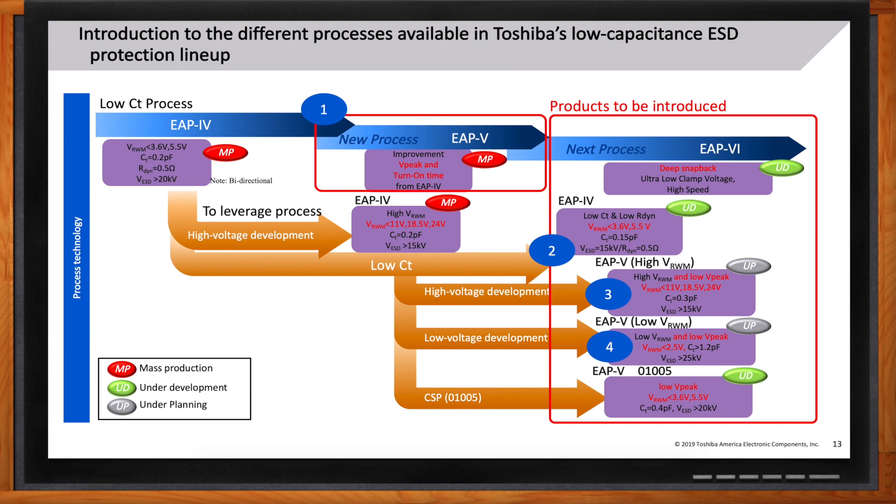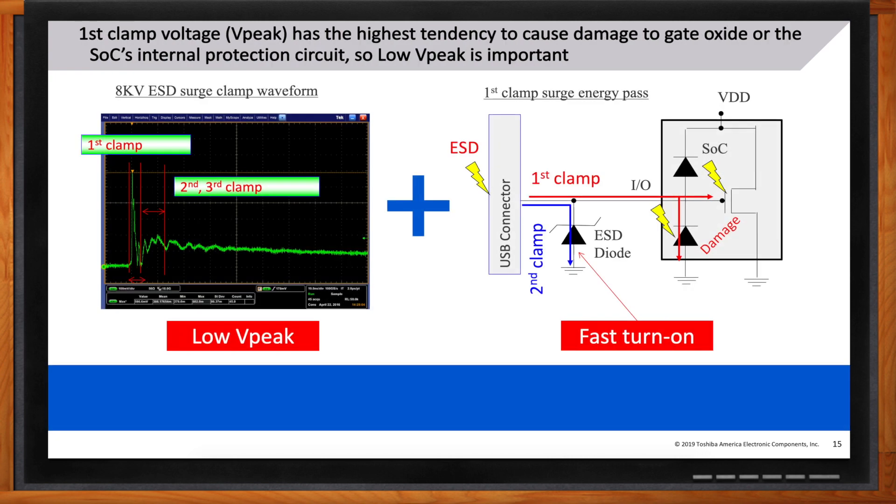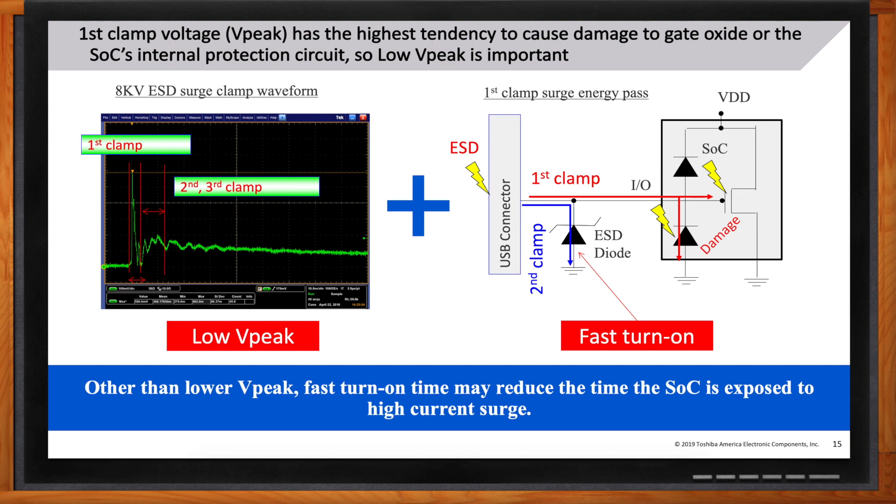ESD pulses are short one-nanosecond pulses that can jump quickly to 16 amps or higher. A good ESD protection diode keeps the clamping voltage as low as possible — because that first voltage peak is typically what damages the SoC or system it's protecting. The second key factor is fast turn-on: the quicker the passive diode can react to that one-nanosecond pulse, the better it can sink the ESD current coming in.